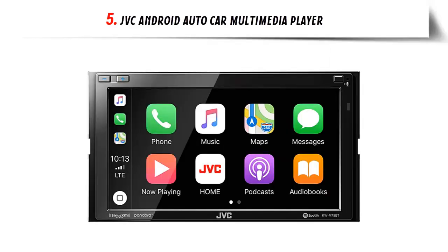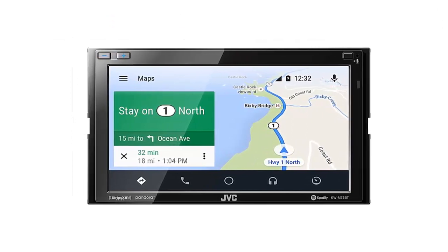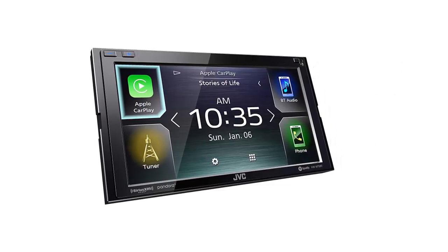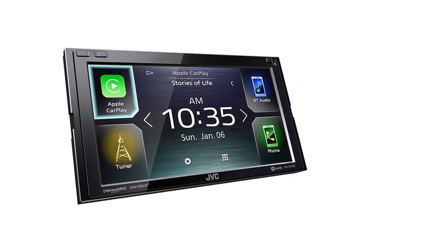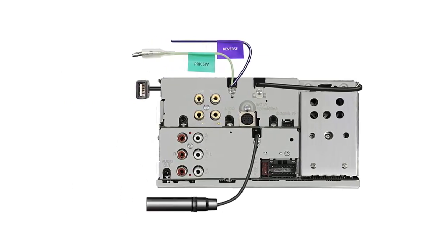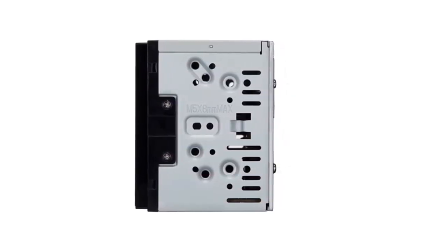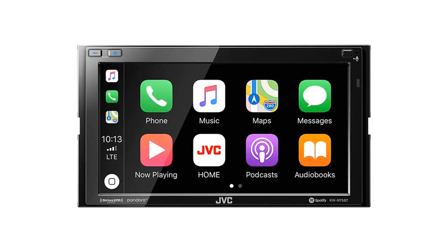Our list at number 5: the JVC Android Auto Car Multimedia Player, aimed at creating a connected environment in your car. It all starts with built-in Bluetooth that allows this 6.8-inch double DIN receiver to function as your personal command center. The touchscreen is bright and vivid with large icons to access options for listening to music, using navigation apps, or handling hands-free calling. Menu pages are simple to understand, and apps open quickly with little lag. Bluetooth also allows wireless streaming from your smartphone or tablet, giving you options for music, podcasts, audiobooks, and more.